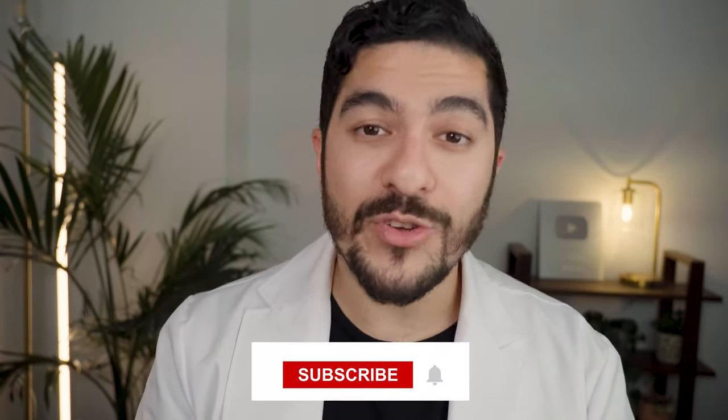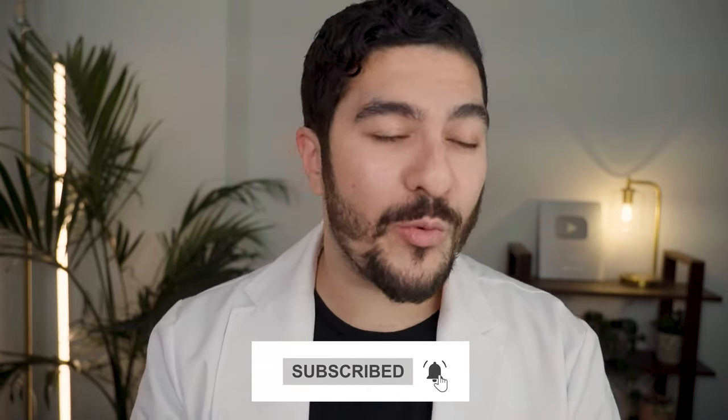So that was an absolute marathon, and if you managed to make it all the way to the end, drop a comment below with a medal or a trophy because you deserve some recognition for your commitment. If you like scientific skincare content like this, you may enjoy the video I did on acne treatments. Otherwise, thank you so much for watching, and I will catch you in the next one.